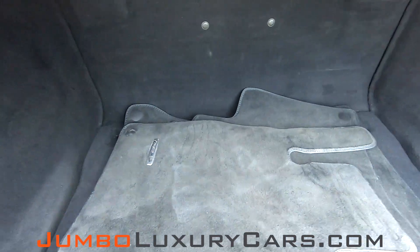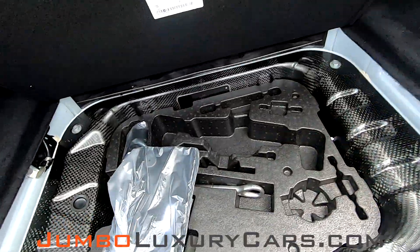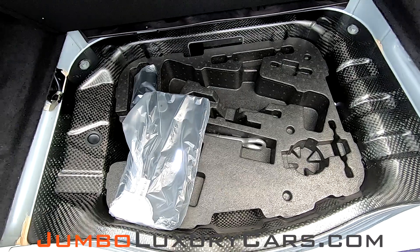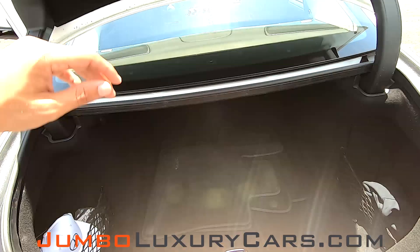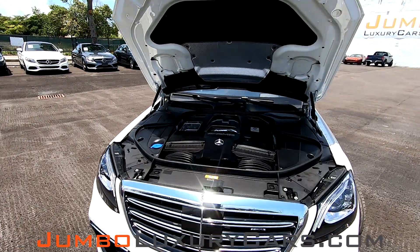Now let's check out the trunk. As you can see, you have your floor mats. Over here you have a couple of accessories that come with the vehicle. Everything looks great. Now let's check out the hood.